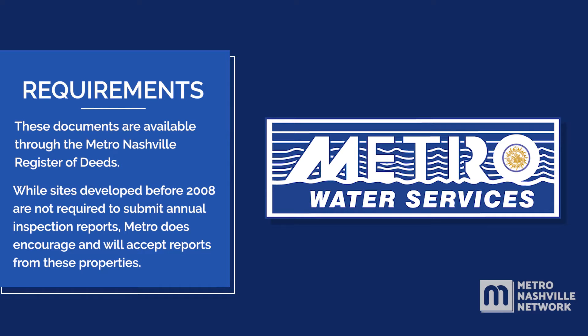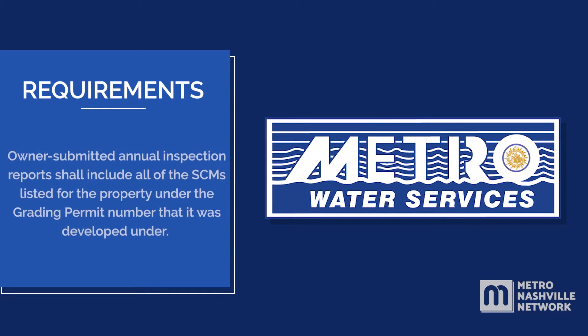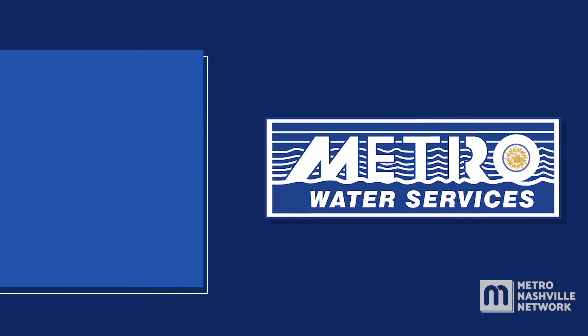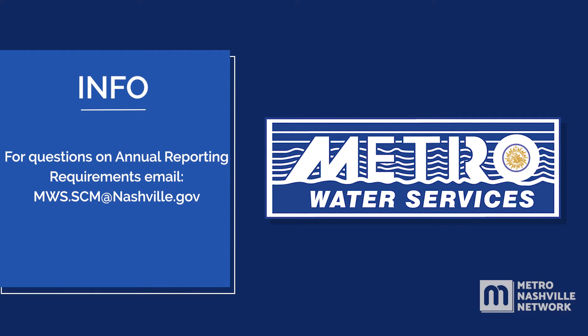While sites developed before 2008 are not required to submit annual inspection reports, Metro does encourage and will accept reports from these properties. Owner-submitted annual inspection reports shall include all of the SCMs listed for the property under the grading permit number that it was developed under. Reports should be submitted as soon as possible after the last inspection for the year, but no later than July 1st of the following year. For questions on annual reporting requirements, email mws.scm@nashville.gov.